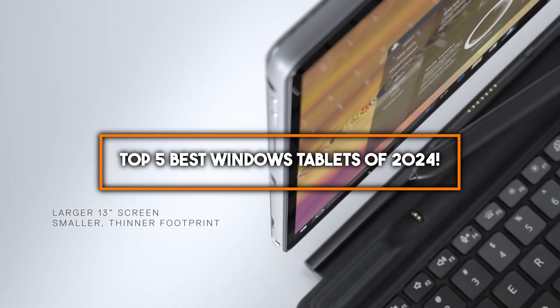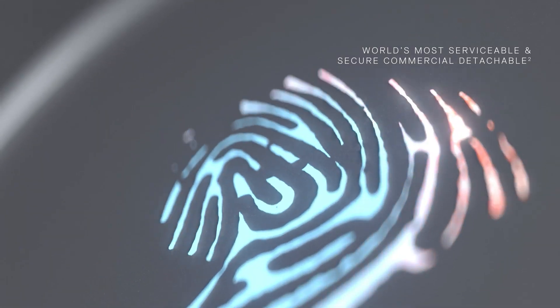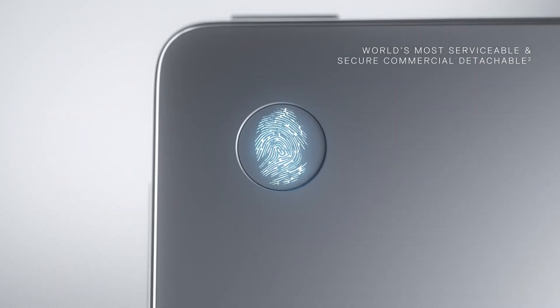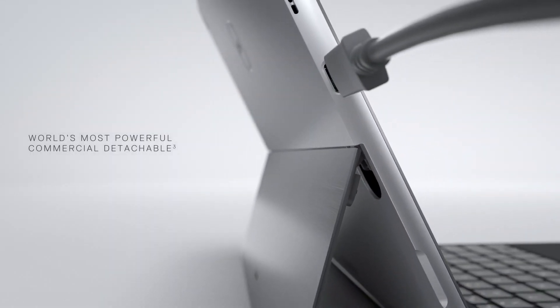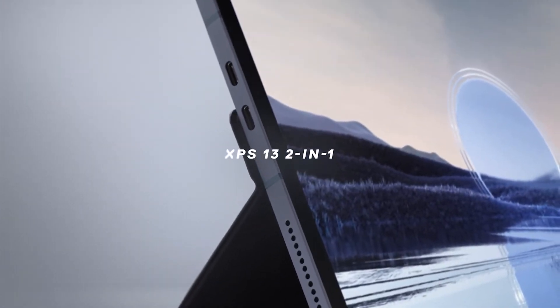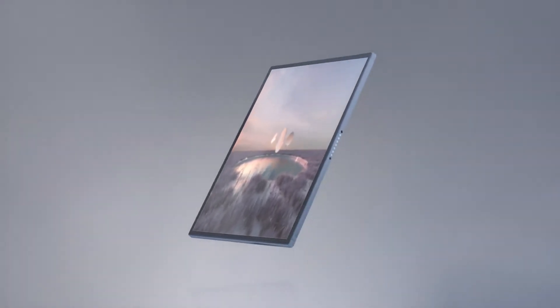Welcome to our guide on the top five best Windows tablets of 2024. Windows tablets have established themselves as formidable alternatives to traditional laptops and other tablets like iPads, offering a unique blend of portability, power, and versatility. As technology evolves, staying informed about the latest Windows tablet innovations is crucial for making informed decisions, whether for work, creativity, or leisure.